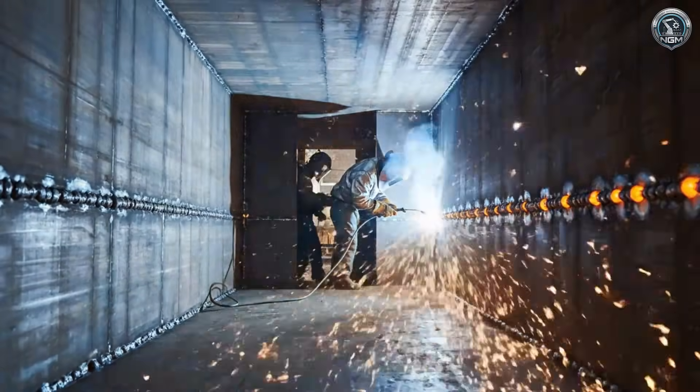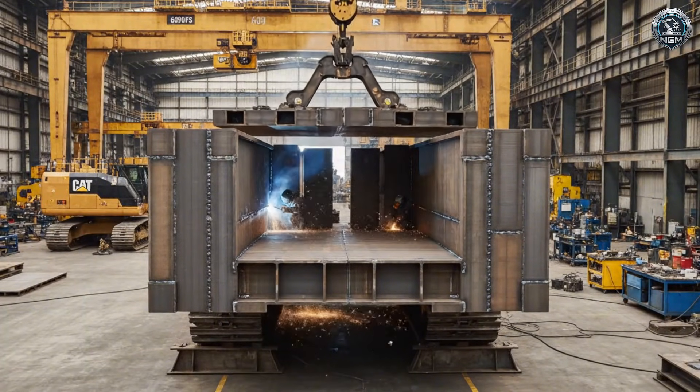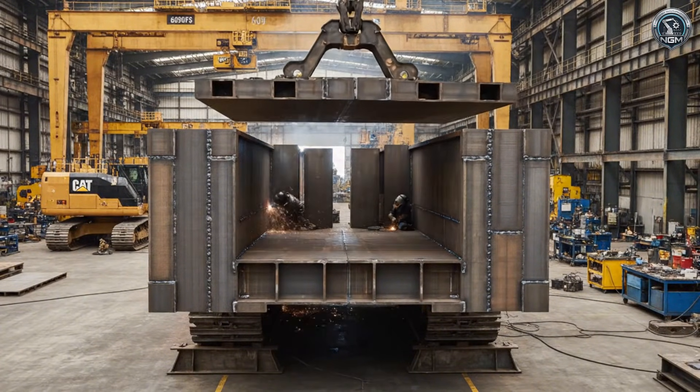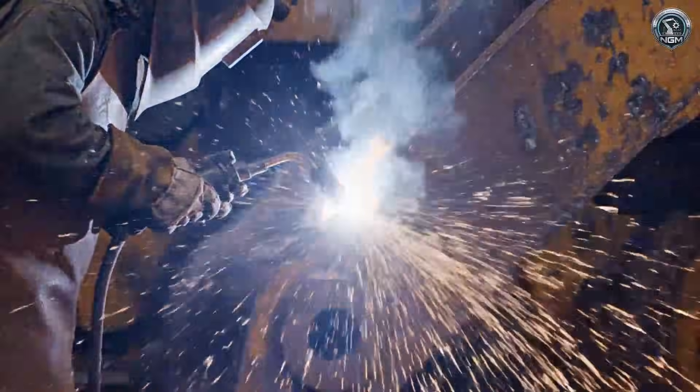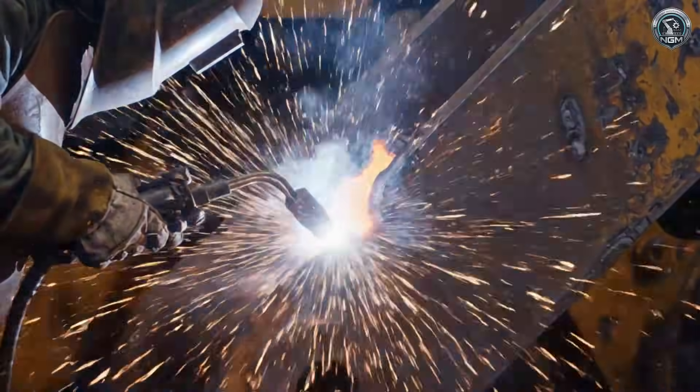The crawler frames are box-section girders reinforced internally to survive the twisting forces of a moving mountain. Stress cracks are gouged out and filled with fresh steel. We don't just patch it — we restore the metallurgical soul of the structure.